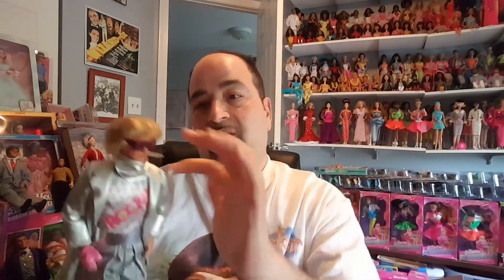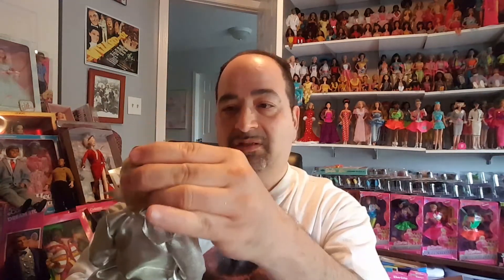The last one for today is Rocker Ken from the Rocker series. I can't remember if he was from the first or second series. I'm not sure if these sunglasses came with him, but taking them off you can see he has quite a bit of hair — not flocked, but this kind of rooted hair. I love his outfit. I have so many other Kens and I want to show more another time, but I hope you've enjoyed this quick sweep through ten Kens. Take care, bye!